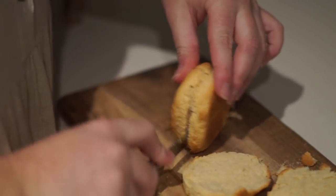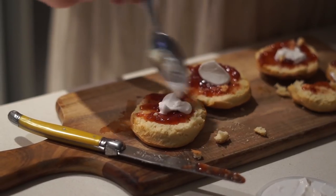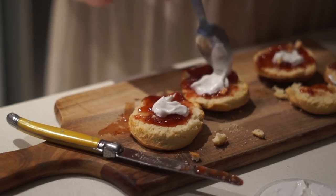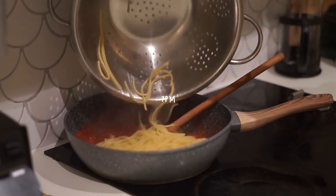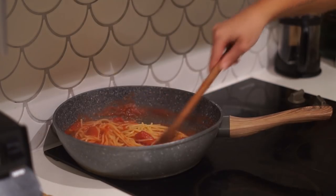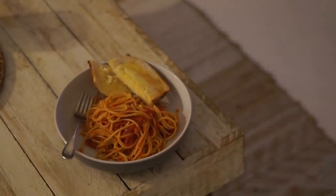The vegan scones were so delicious — we had them with some strawberry jam as well as some vanilla coconut yogurt on top. Then for dinner I was feeling very lazy so I just made a really simple tomato pasta, served with a little bit of bread.